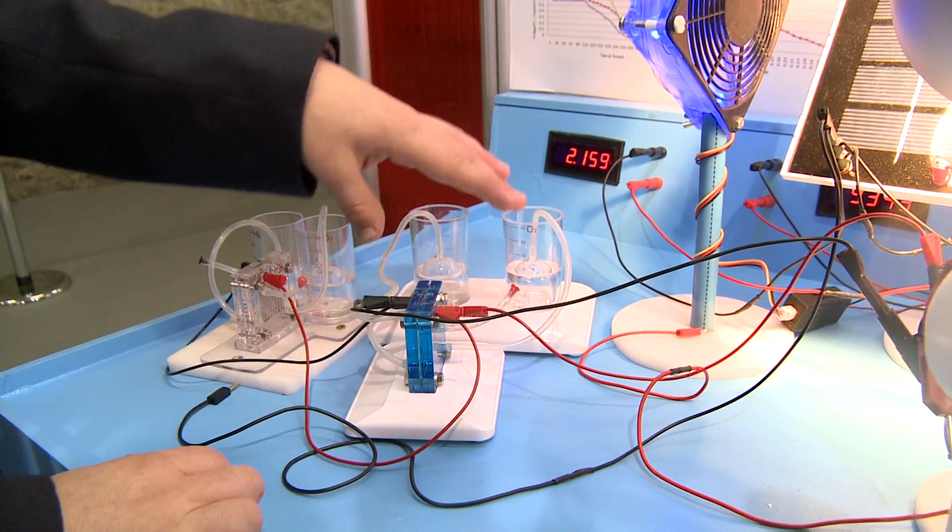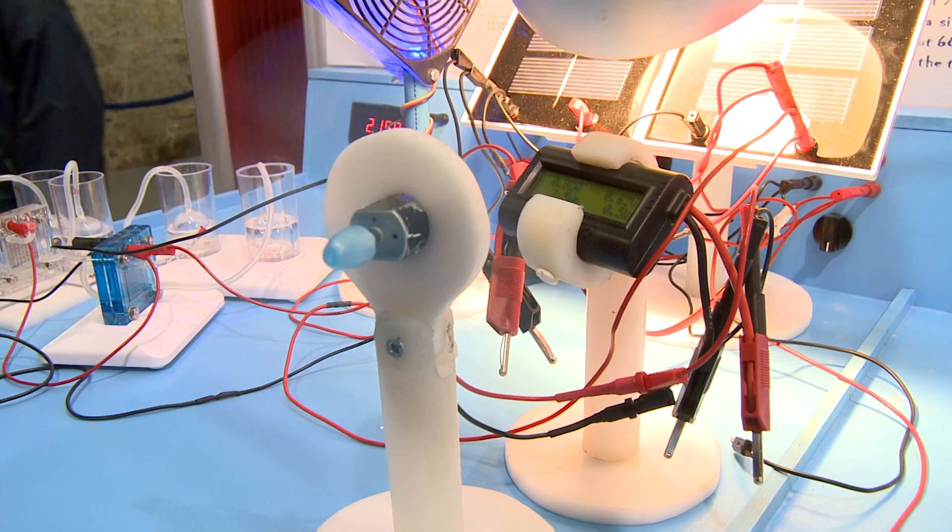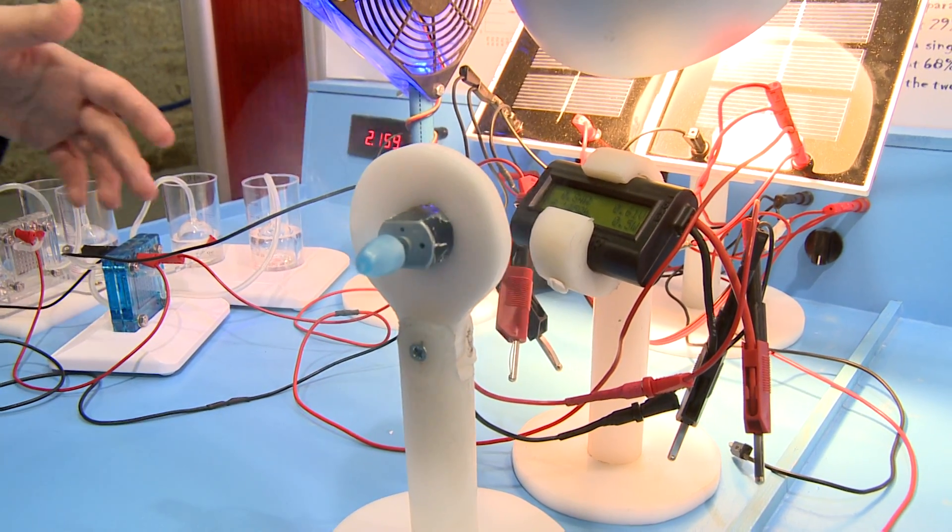Then this process is reversed using reverse electrolysis, and we take the electrons out of the hydrogen gas and send them to an external source, which can be used as the fan here. Then these electrons are put back on the cathode side where the oxygen is going, and they team up again with the protons, the oxygen gas, and the electrons. This reforms the water, and this process can be done again and again to make as much electricity as you want.